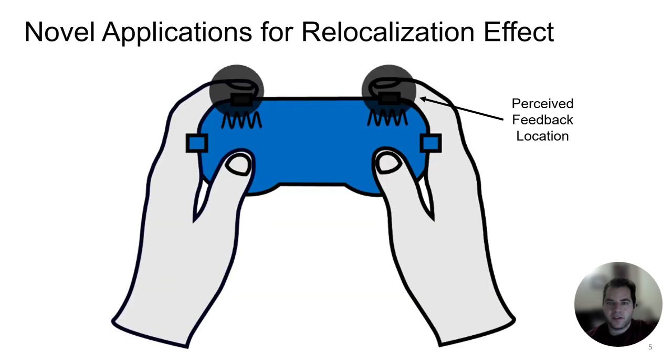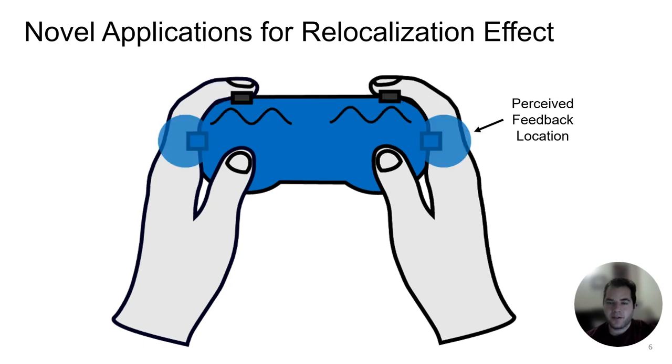Thus using this effect we can independently deliver feedback to two distinct locations by simply modulating the frequency content from a single mechanical actuator. We are excited about the potential for this perceptual effect to enable new capabilities for haptic devices.